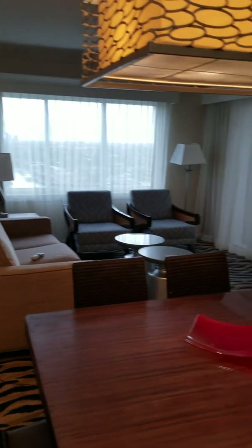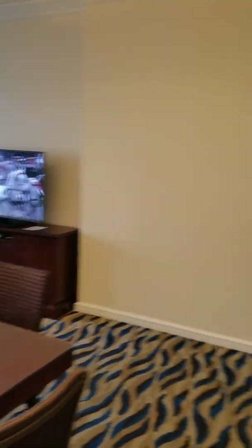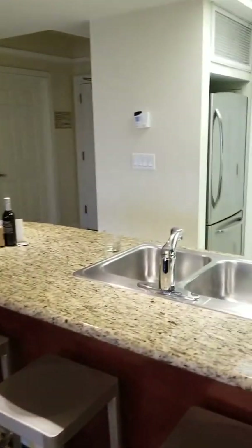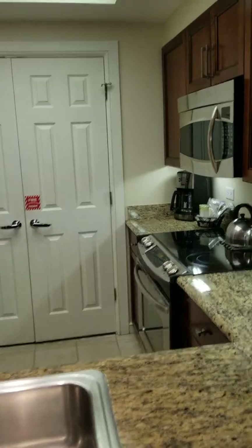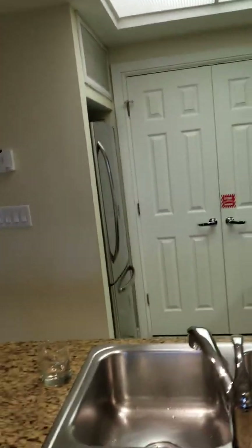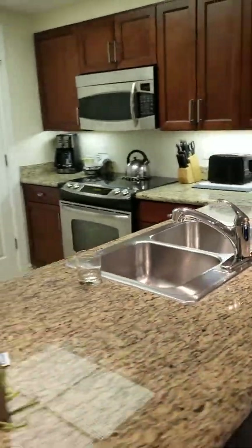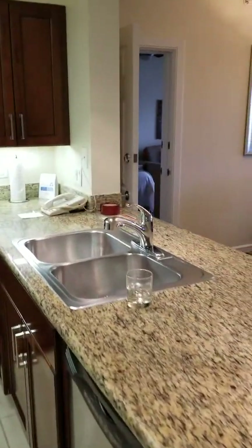This is the living area. The kitchen has a full refrigerator, stove, microwave, and also lovely cabinetry and granite.